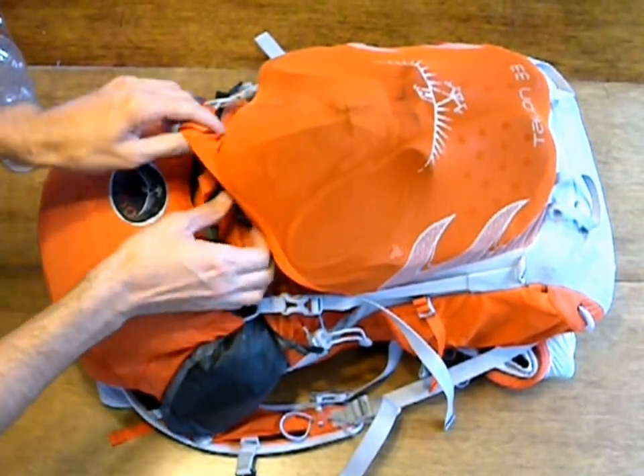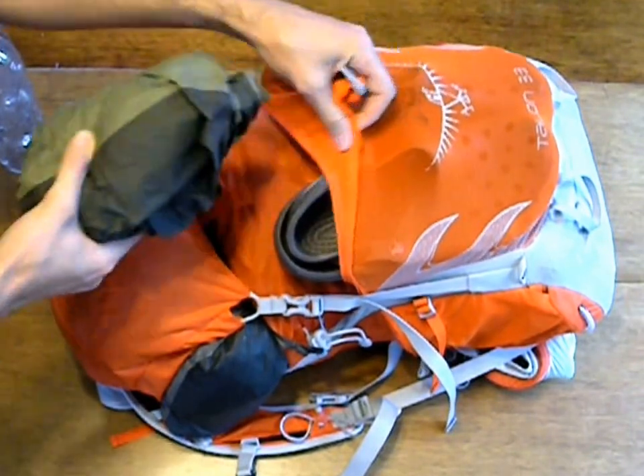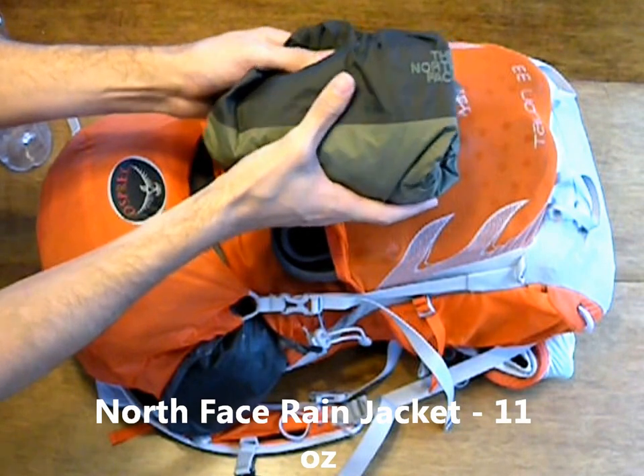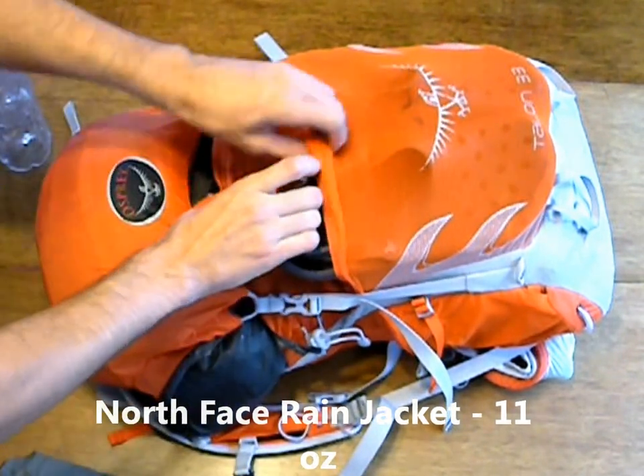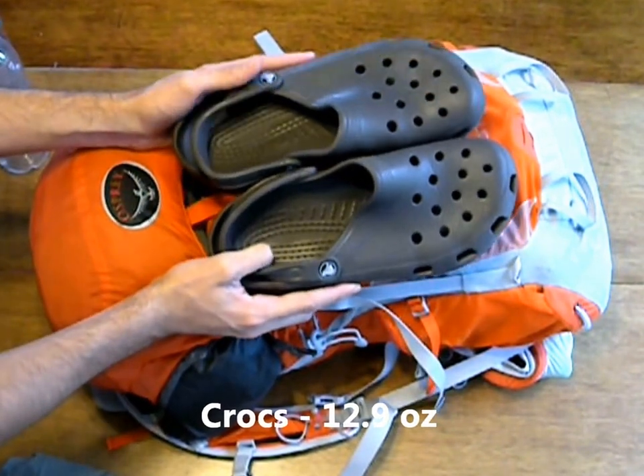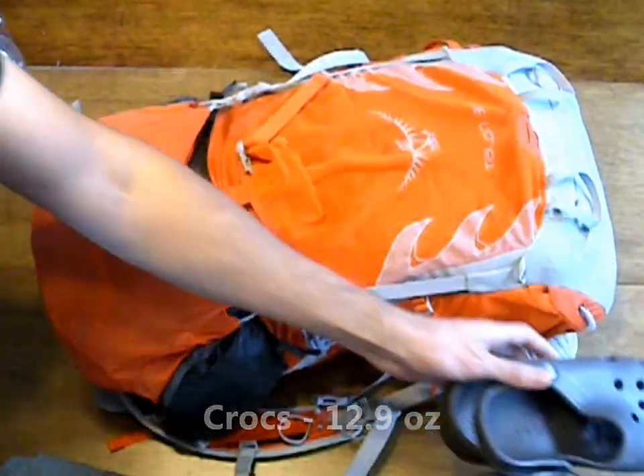Also, on this little mesh pocket, we're going to be bringing our rain gear, which is a North Face rain jacket. We're also going to be bringing our camp shoes and river crossing shoes, which are just a pair of Crocs.